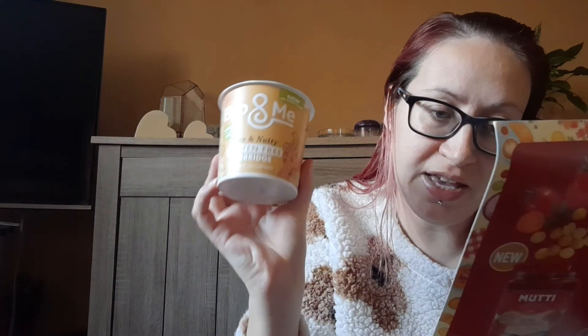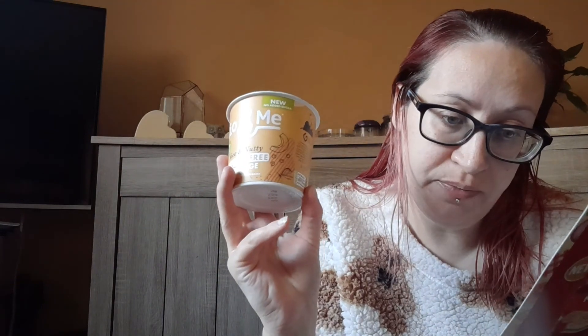Then we've got Bio and Me Nice and Nutty gluten-free porridge. You can get this flavour or you can also get spiced apple, which is actually really nice. These are £1.50 and they are from Tesco, Sainsbury's, and the Bio and Me website.